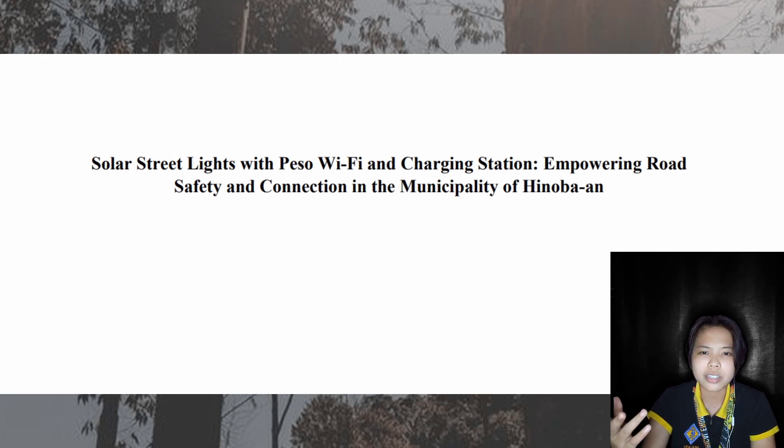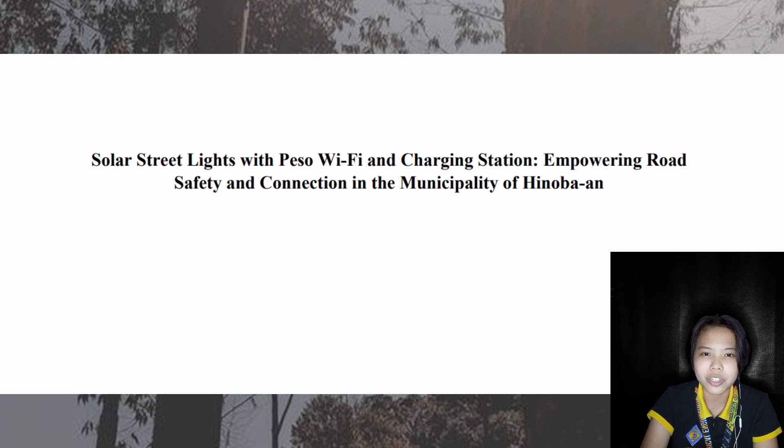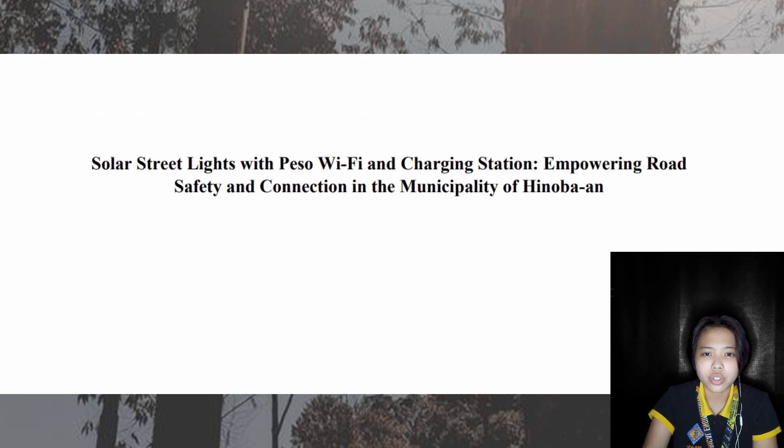With increasing problems regarding the use of conventional streetlights, possible alternatives have been provided to solve the issue. Solar-powered streetlights as a replacement for the conventional one would be a better option. Given the benefits that solar-powered streetlights give, unlike the traditional sources of energy like coal and oil, the source of this energy called solar energy is non-polluting, low-maintenance, and a renewable source.